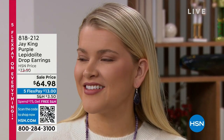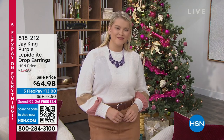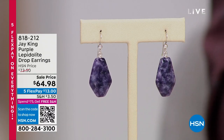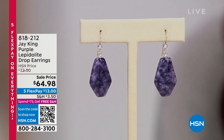The earrings are coming in right now at $64.98 — 150 available in terms of quantity. Incidentally, when you spend $75, you get free shipping on everything. So if you bought the necklace, you get those earrings with free shipping and handling. If you're buying things in one day and spend more than $75, you're going to maximize your savings. That's 818-212 if you want to order the earrings.